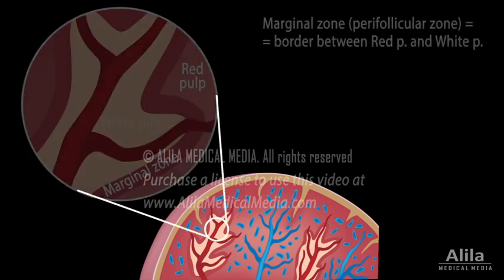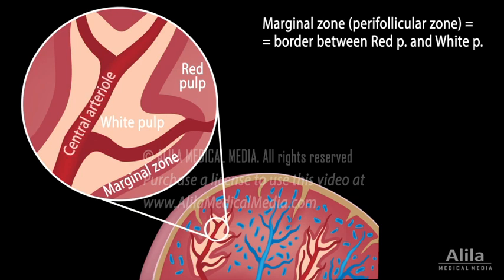The white pulp is composed of lymphatic tissue surrounding a central arteriole. It contains mainly white blood cells and functions like a lymph node to initiate the adaptive immune response. In fact, the spleen is the body's largest secondary lymphatic organ. The difference is that lymph nodes detect foreign antigens and pathogens in the lymph, while the splenic white pulp detects them in the blood.